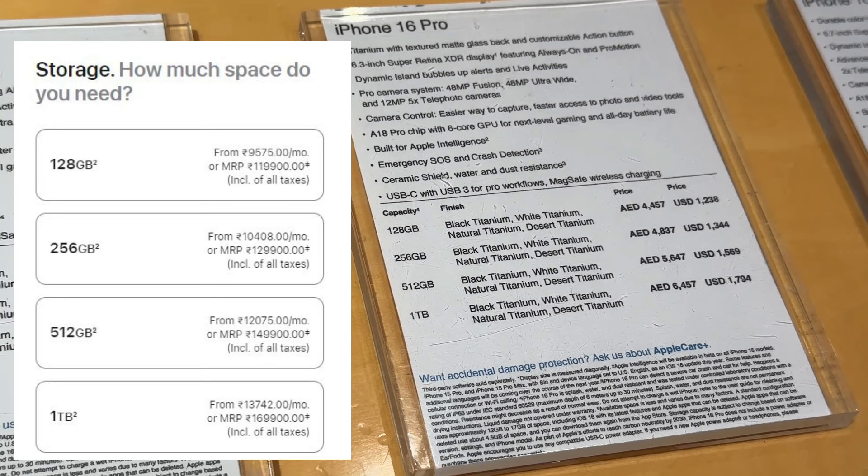The 1TB variant of iPhone 16 Pro is costing 1 lakh 50,000 in Dubai but 1 lakh 70,000 in India — again a huge difference. On top of this, you may also have GST in India when buying iPhones.